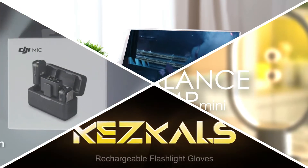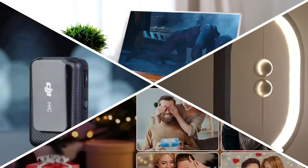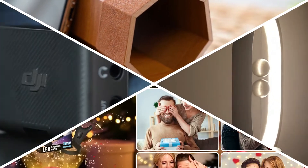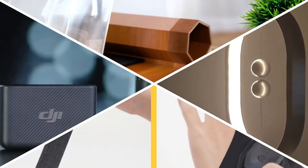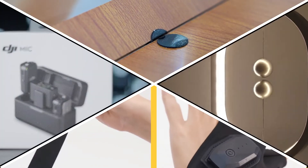Hey guys, welcome back to our channel. In this video, you will see the latest cool gadgets you must have. All the product-specific links you will find in the description below, so don't forget to subscribe. Now let's go.